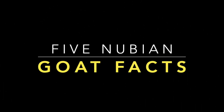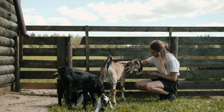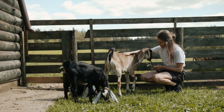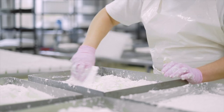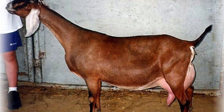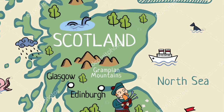5 Nubian Goat Facts. The Nubian Goat is the most popular dairy goat in the US. Nubian Goats produce milk that has 4%-5% butterfat, which is ideal for making cheese, cream and other dairy products. Nubian Goats are known for their size and their loud vocalizations. British dairy farmers created the breed in 1893.